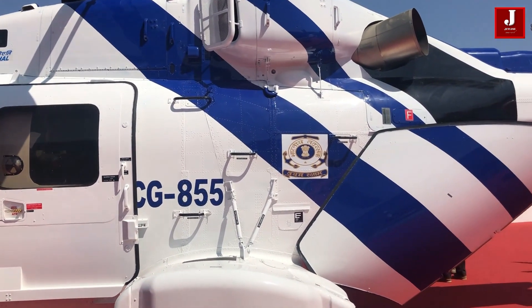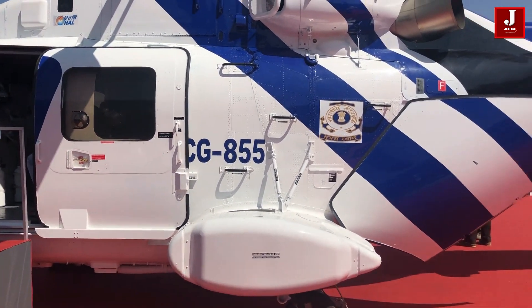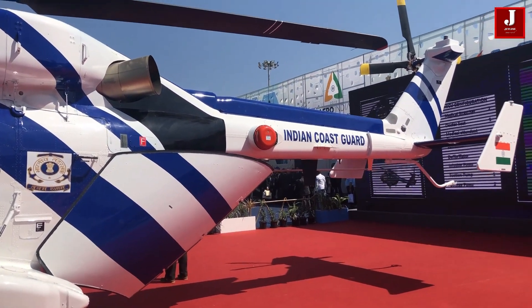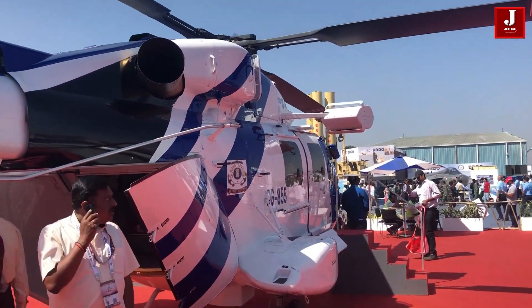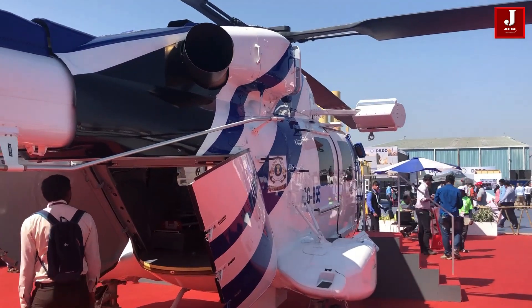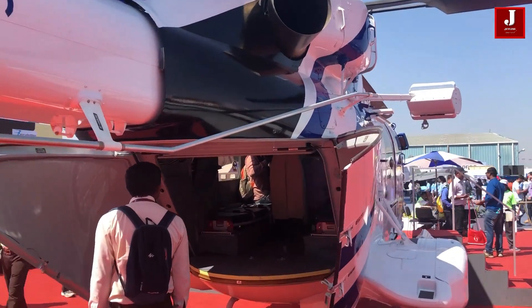The Dhruv is made of composite material, which accounts for 29% of its empty weight. The high tail boom gives easy access to the back doors. The aircraft is outfitted with an SWIM Inc. 4-axis automatic flight control system.